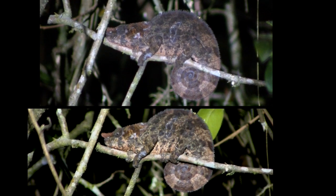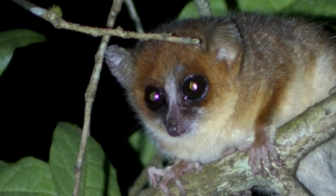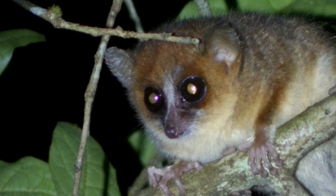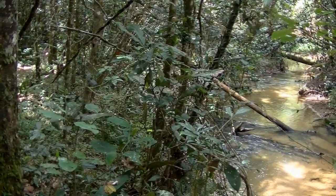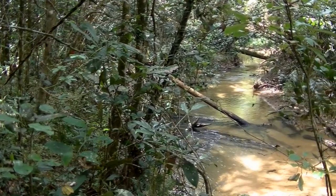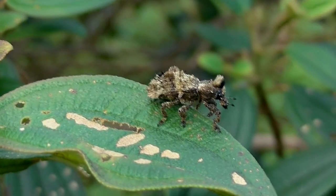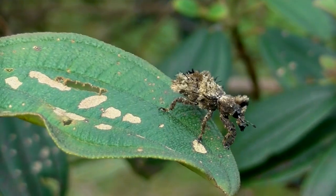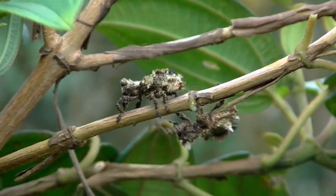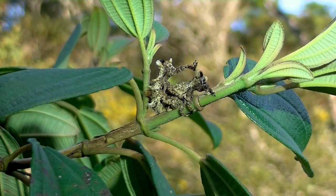A blue-legged chameleon shows off its color change. Goodman's mouse lemur is tiny and cute. Unbelievably, this species was first discovered in 2005. This weevil, which has tremendous camouflage, is probably in the genus Lixus. Its mating behavior is simple but successful.